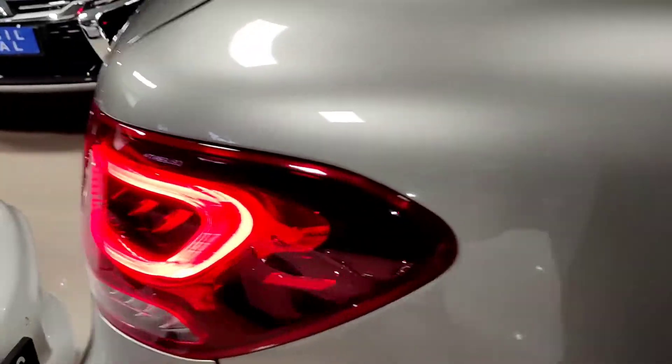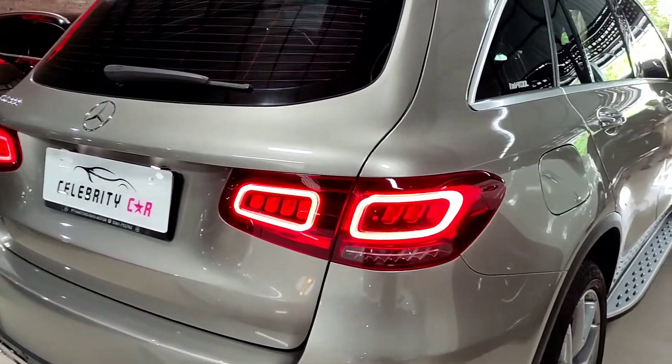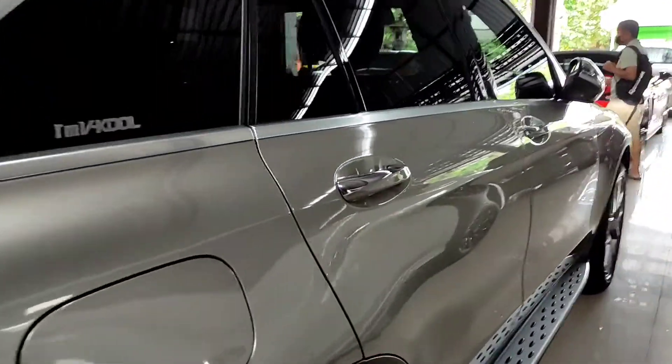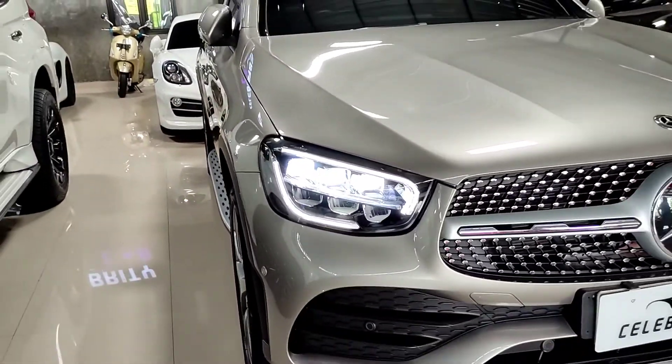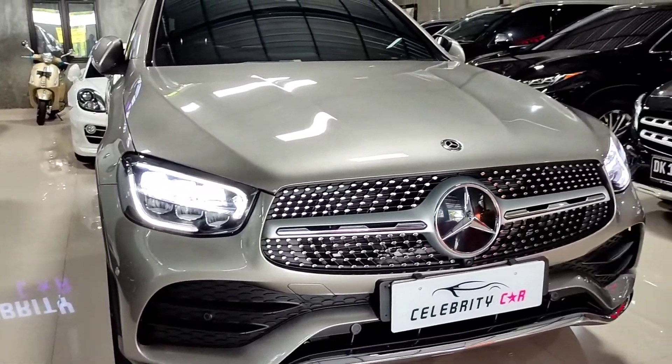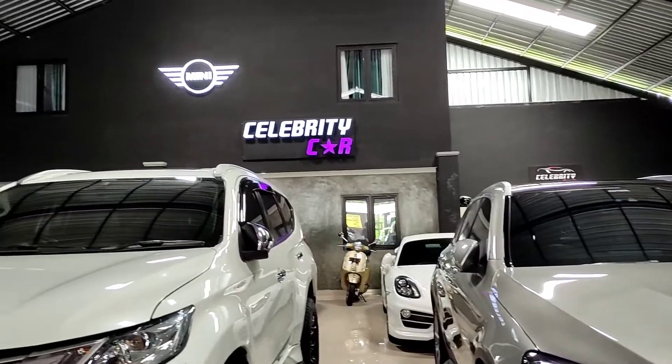Seperti ini tampilan dashboard mobilnya ketika dilihat dari belakang, dan atapnya itu kaca semua jadi mewah banget. Untuk di bagian belakang lampunya tampilan sudah LED semua, bar-nya keren banget, apalagi kalau di malam hari. Plat nomornya juga sudah ada lampu LED berwarna putih. Untuk di bagian depan betul-betul mewah banget, dan DRL-nya bisa berfungsi sebagai sein ketika kita menyalakan lampu sein. Sampai sini dulu teman-teman, sampai jumpa bye.